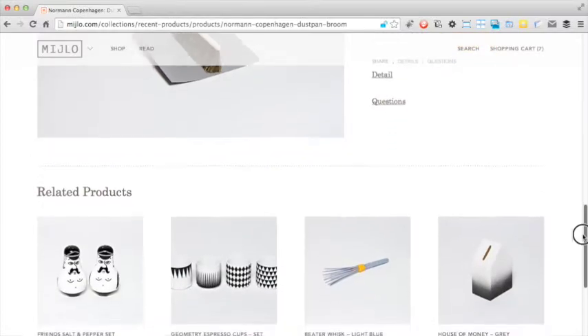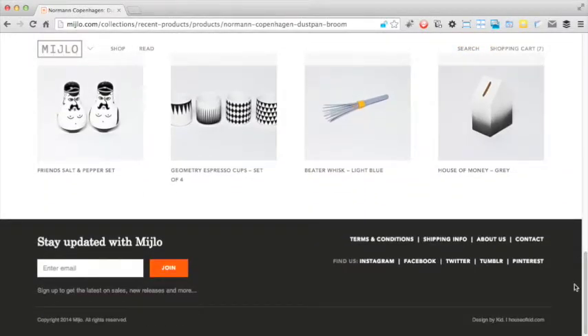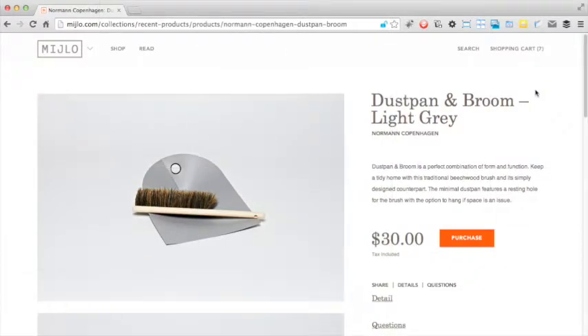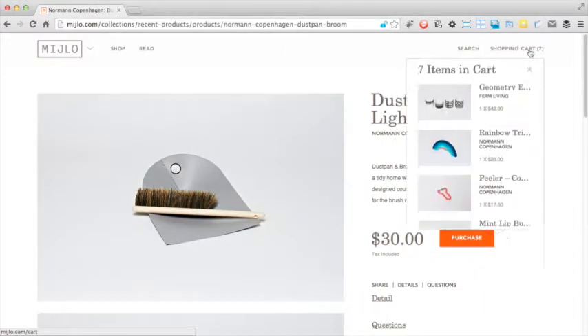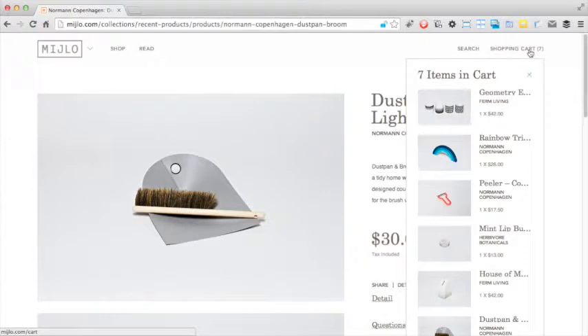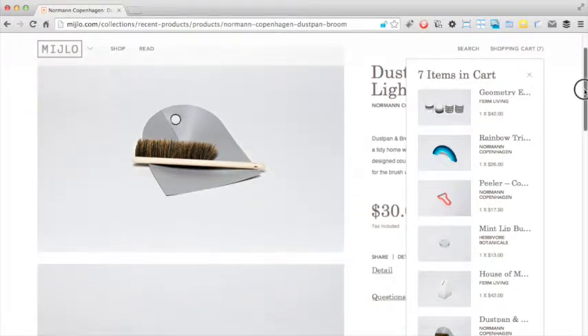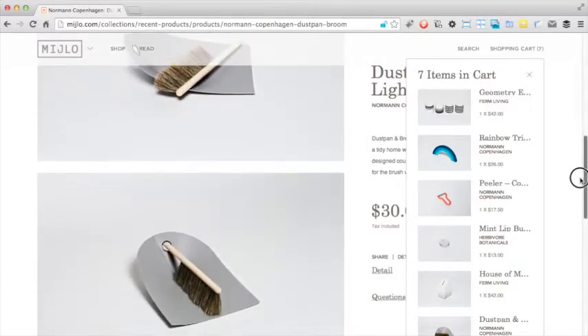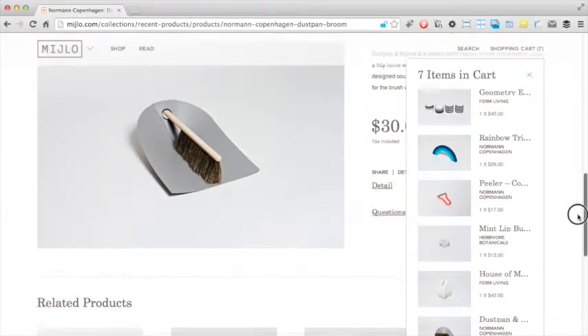Underneath is the related products section and the footer which nicely frames off the page. Let's analyse the shopping cart. The shopping cart is essentially just a menu, which is a great way of letting the user instantly see what items they have purchased. However, it can become a bit cumbersome to browse if there are too many items, as the menu does not scroll with the page so the bottom items are cut off.